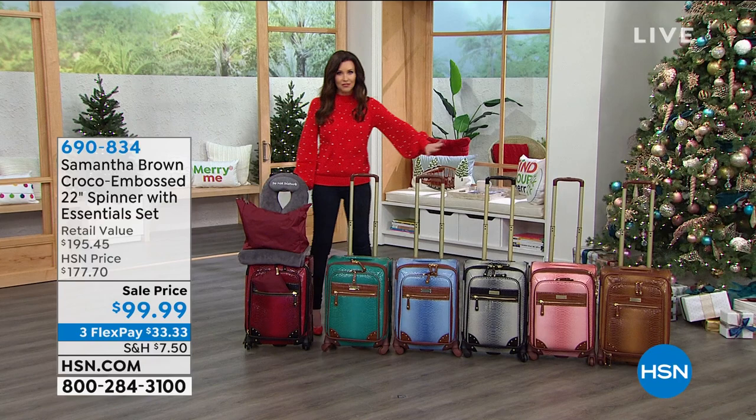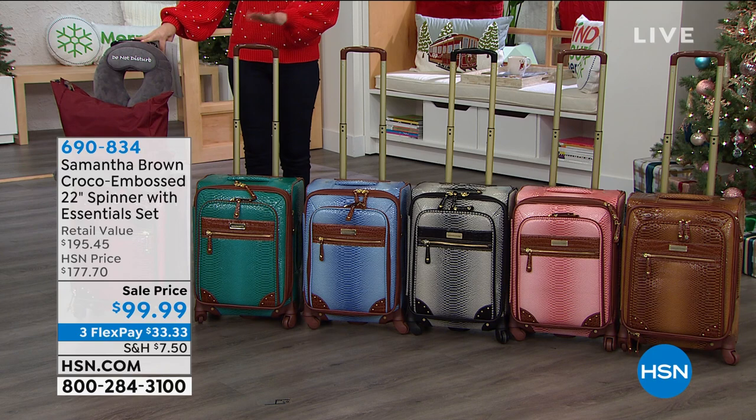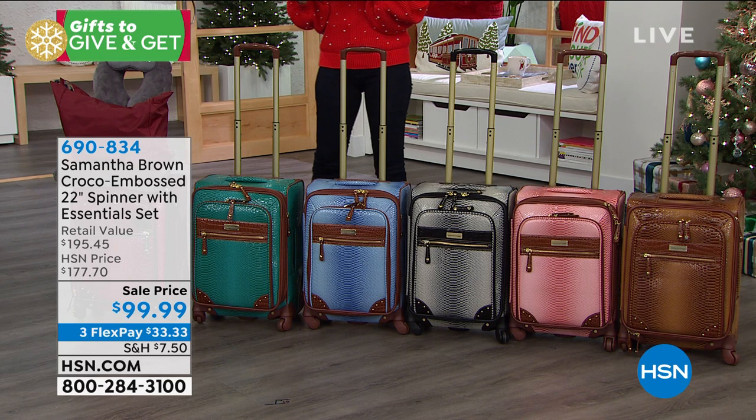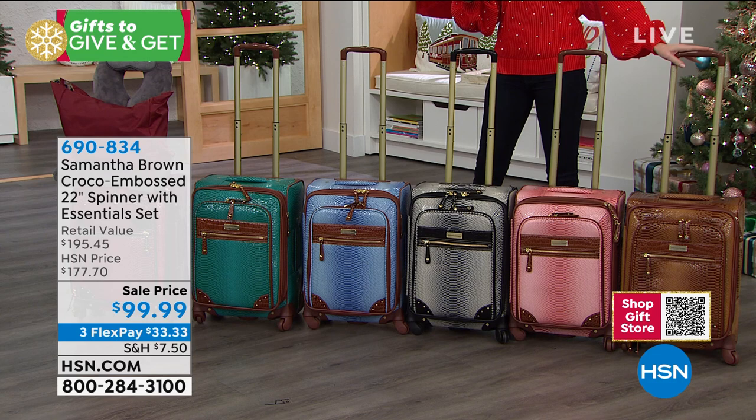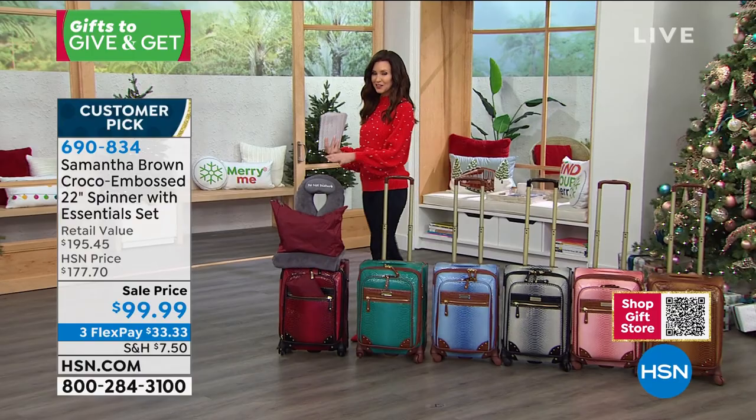We do have an incredible rainbow of colors. The teal color is called peacock, this is the periwinkle blue, then black and white, a pretty dusty rose, and the caramel as well. This could be five individual gifts — you're getting five different pieces here for $99.99. What a steal. It is on three flexible payments.